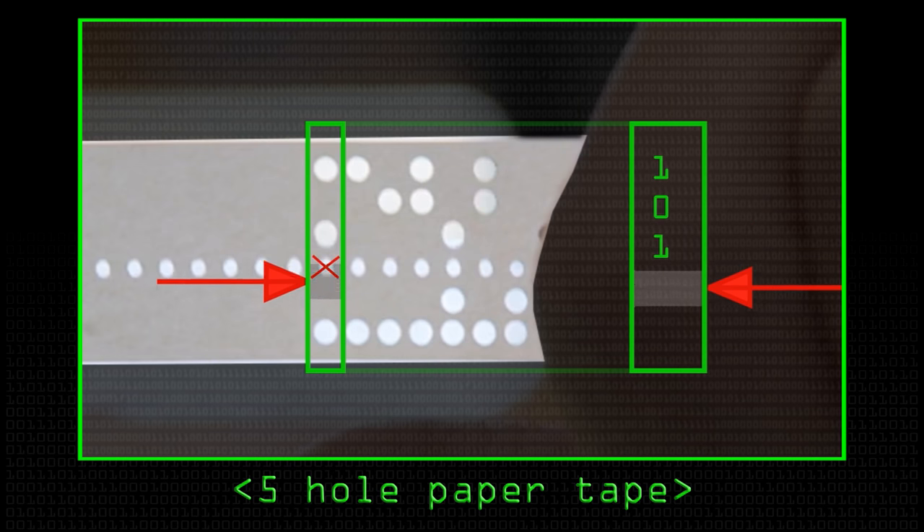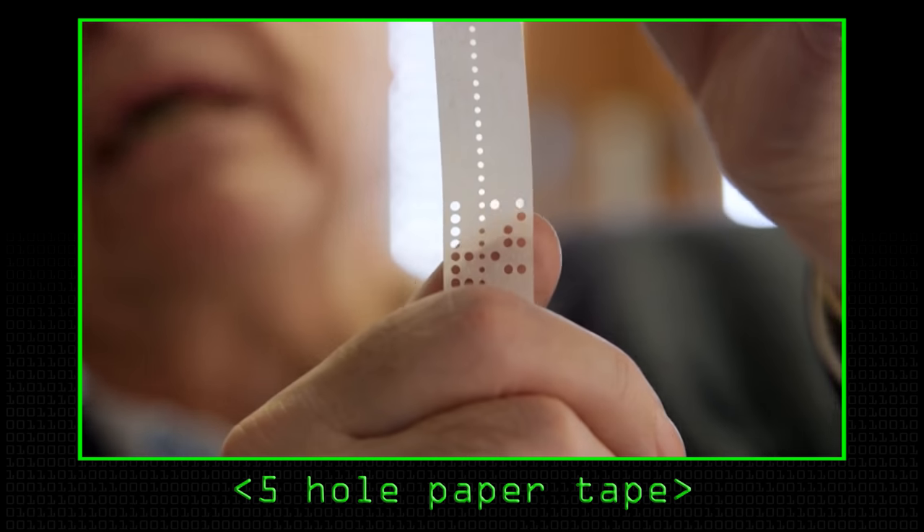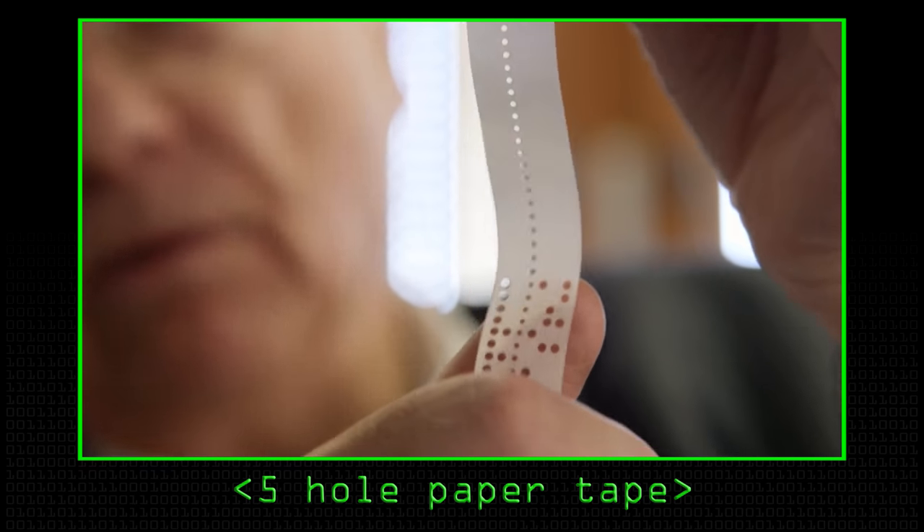We have here an emulator for the Cambridge EDSAC. It is a lot more user-friendly on this screen than it would have been initially when you were dealing with 5-hole paper tape. That's what your programme went in on. Your answers came back out on 5-hole paper tape, which it was your job to put through a teleprinter machine which chattered away, read your tape and printed out the answers.